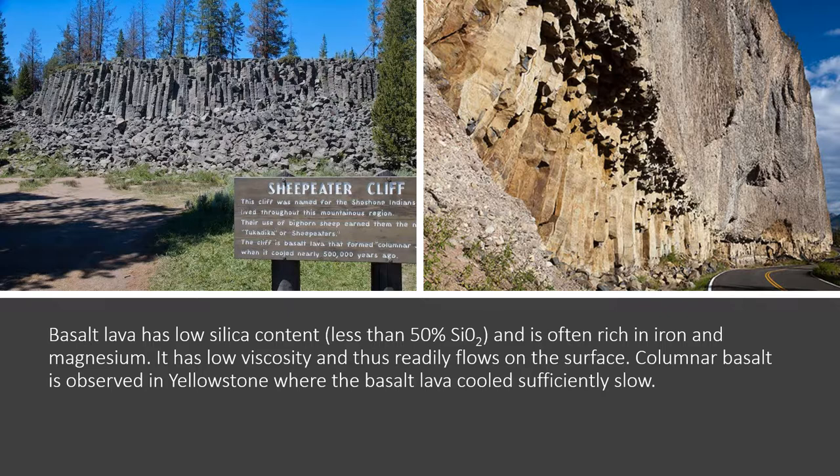Rock with less silica content gives rise to a type of lava called basalt. Basalt lava, when it cools, forms a rock called basalt, and we'll see evidence of past basalt lava flows in the Yellowstone landscape.